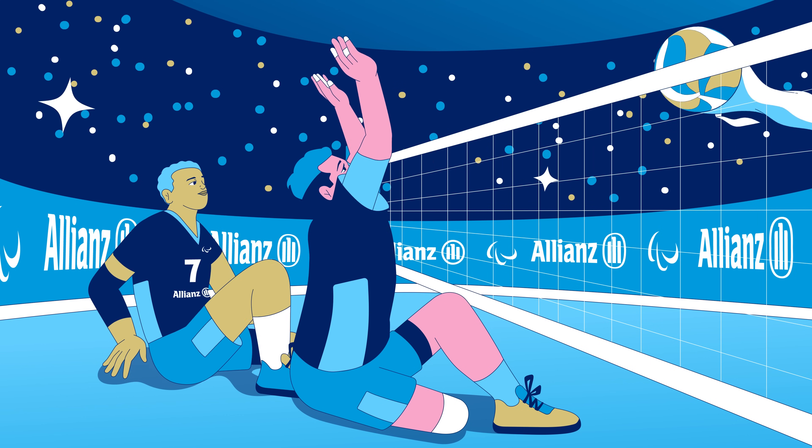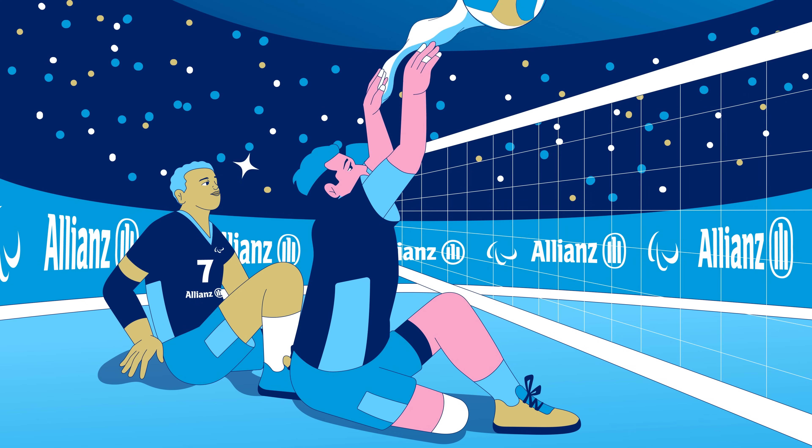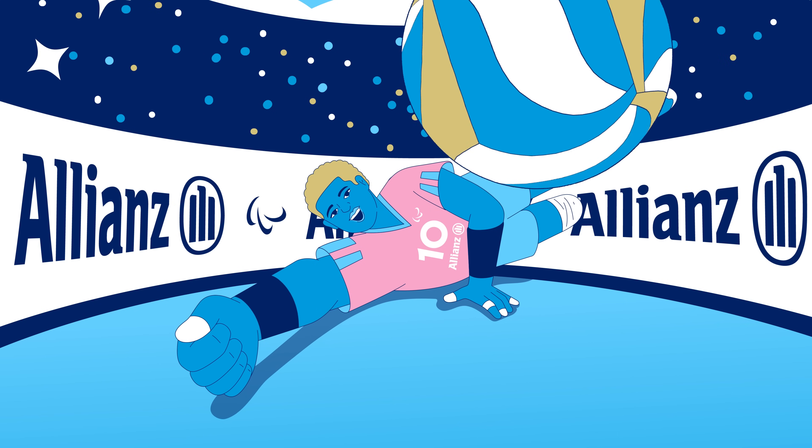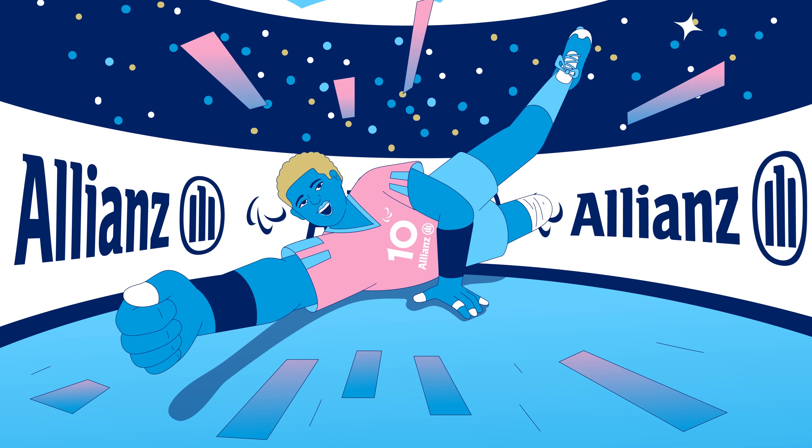During play, we move by sliding around the court and pushing with our hands and feet. To stand during play is forbidden. A part of our body between the buttocks and shoulder must touch the floor when making contact with the ball.